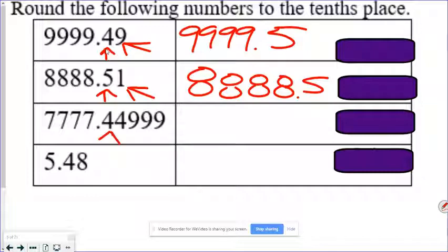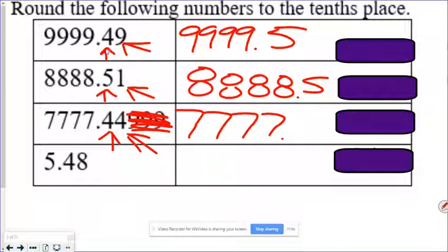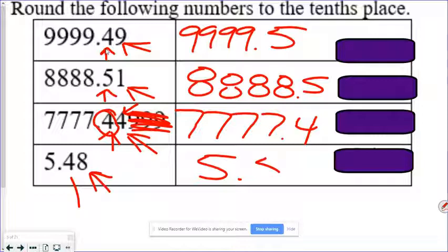We want to round to the tenths place, so we look at the hundredths place. We don't care about these nines — we just look one place value smaller than what we need to round to. So we don't let those nines influence our answer. We round to the tenths place — that's this four — we look immediately behind it, it's a four, so we round off and get four. We look at the hundredths place and it's five or greater, so we round up to five point five.